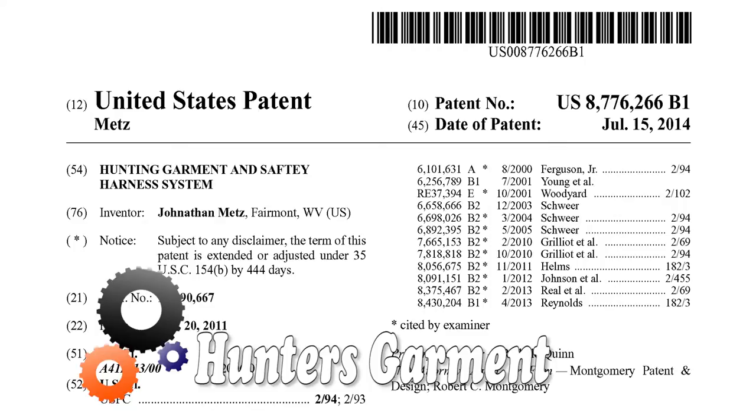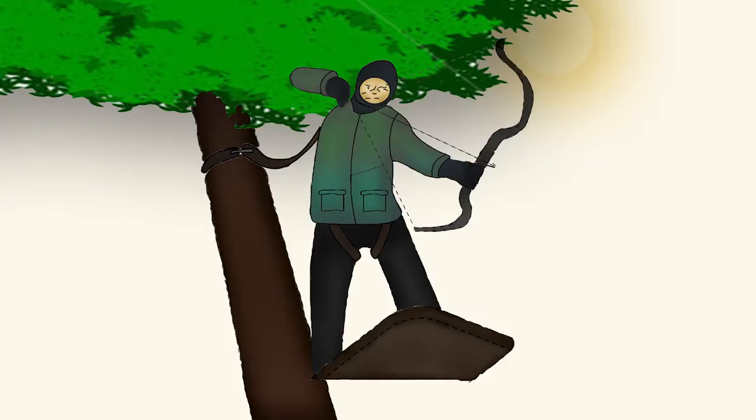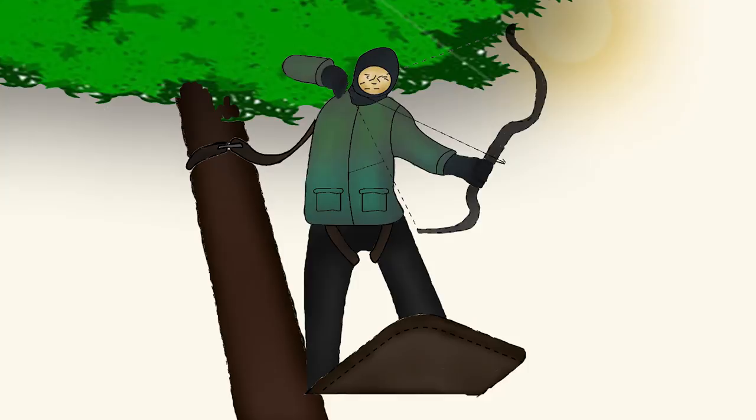Hunters need this garment as it provides them protection while they stand in a tree. The garment offers unrestricted mobility and conveniently adjusts to the changing weather conditions.